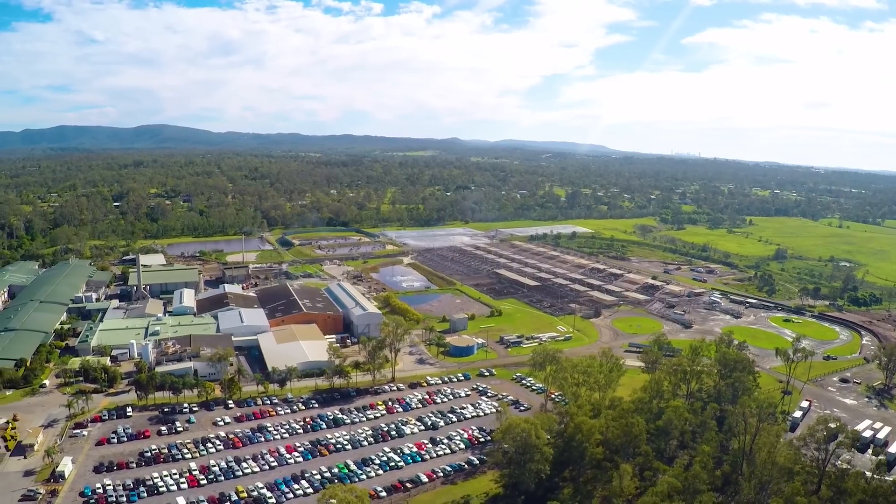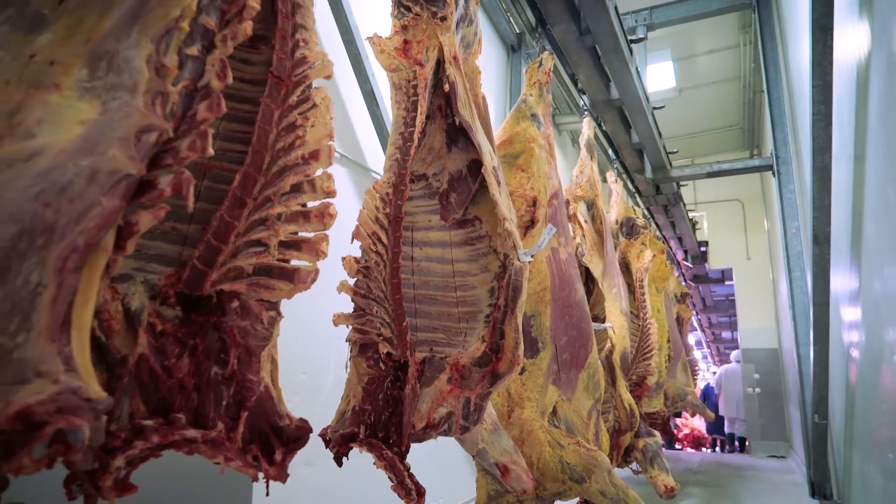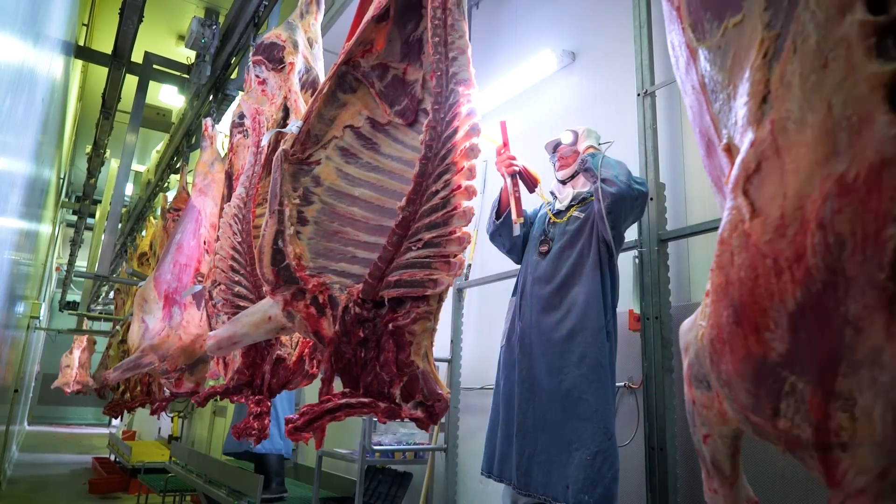The Dinmore plant is an integral part of the JBS operation. It's the biggest beef operation in the southern hemisphere. It employs a lot of people and we've got a responsibility for a lot of people every day of the week to get them to work and to get them home safely.